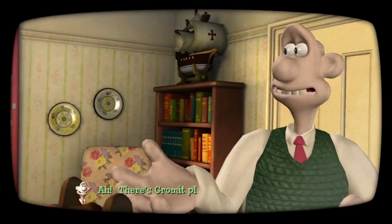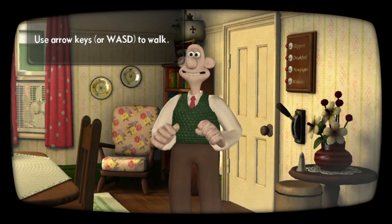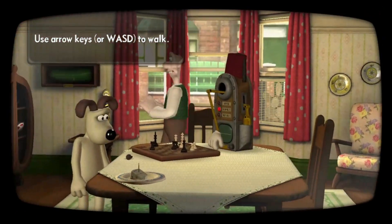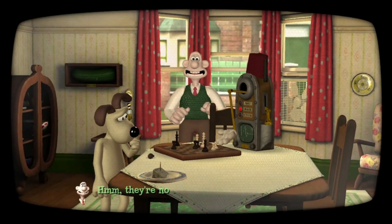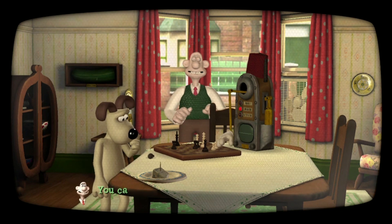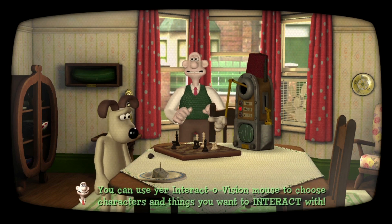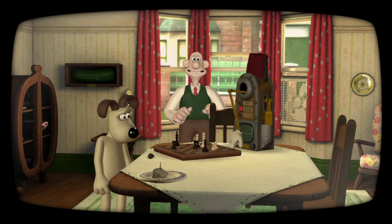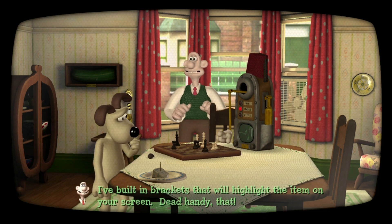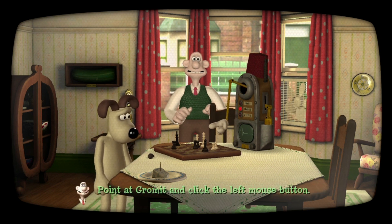There's Gromit playing a spot of chess — let's walk over and have a look. You can use your Interactovision mouse to choose characters and things you want to interact with. I've built in brackets that will highlight the item on your screen — dead handy, that! Point at Gromit and click the left mouse button.